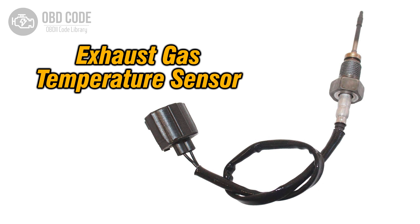The P0546 trouble code indicates a high voltage condition in the exhaust gas temperature sensor circuit for bank 1, sensor 1. This sensor measures the temperature of the exhaust gases before they enter the catalytic converter.